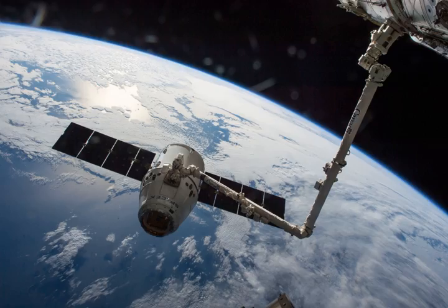Also delivered in the Dragon were 16 Flock 2D 3U CubeSats for the Earth Observing Flock Constellation, built and operated by Planet Labs, which will be deployed by the NanoRacks CubeSat Deployer. After splashdown, the mission returned more than 3,700 lb of cargo from the station back to Earth.